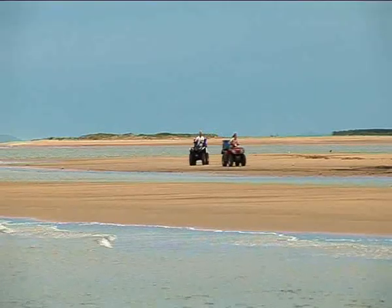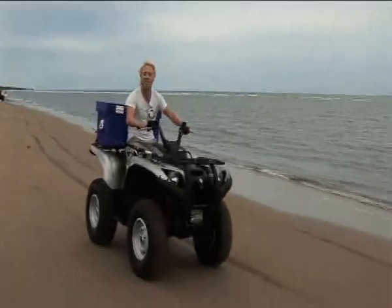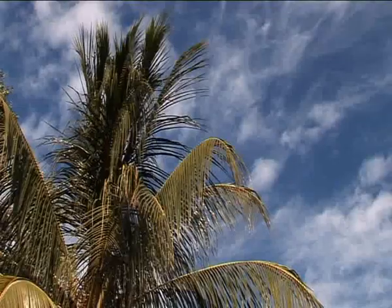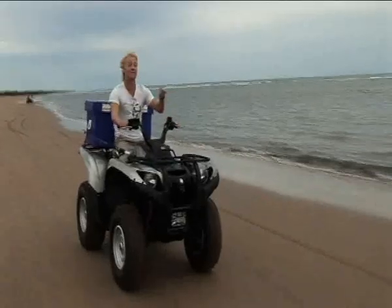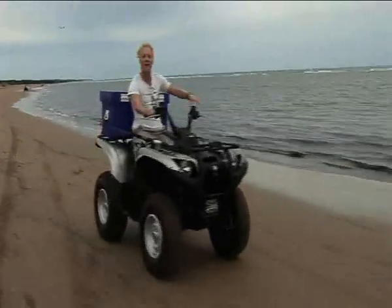This morning we woke up deep in the wilderness of the Paluma Ranges. Now we're cruising along Alva Beach in the Burdekin region, just south of Townsville. The real reason why we came down here is to get out there and experience something truly mind-blowing that lies in these waters.